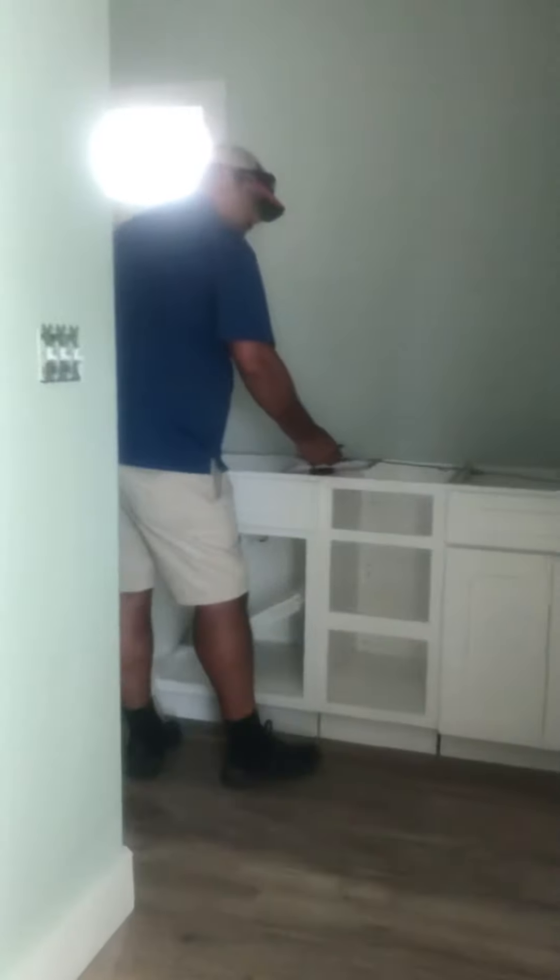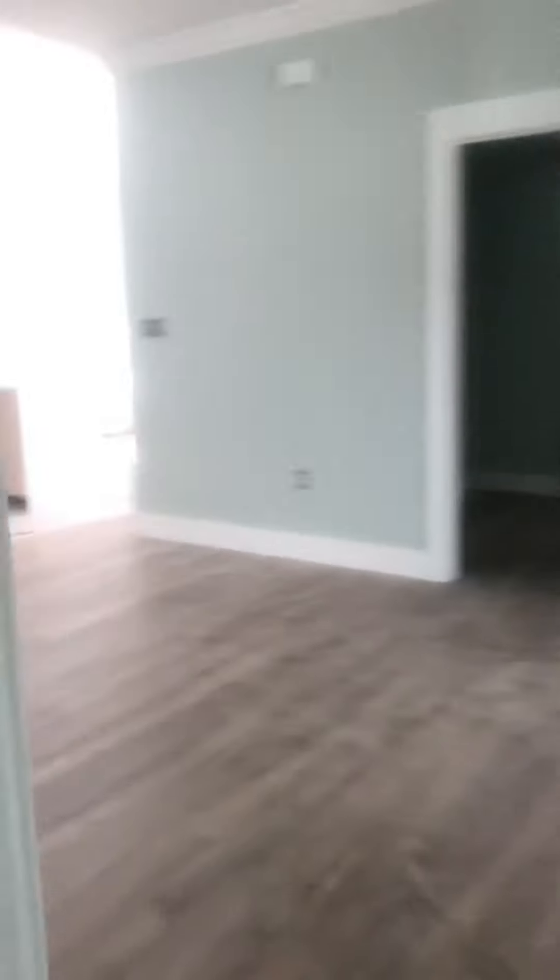The bedroom — and then you've got your cabinets in here. Alright guys, lots of progress, the floors look awesome!